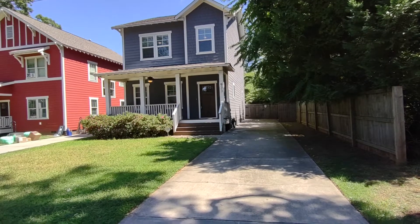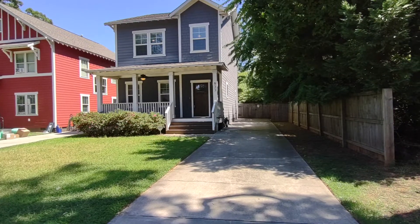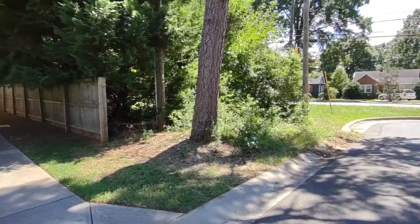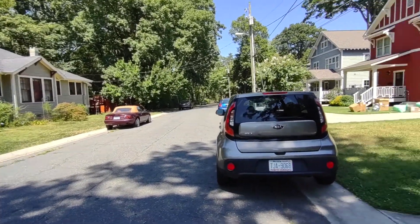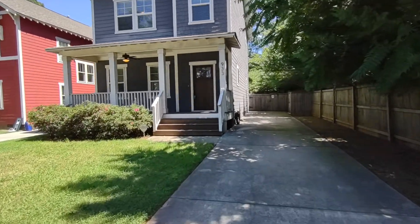Hello and welcome to 933 Sweetbriar Street, a three-bedroom, two-and-a-half-bath, single-family home in the Charlotte, North Carolina area. For more information on this property, such as pricing or to schedule a viewing, please visit our website at www.touchpointpm.com. Now let's take a look inside.